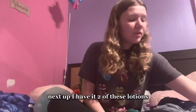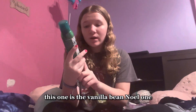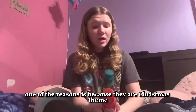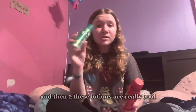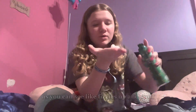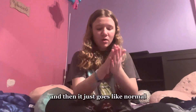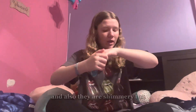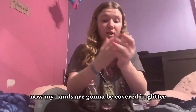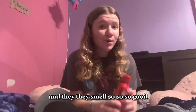Next up I have two lotions in different scents — this one is Vanilla Bean Noel and this is Winter Candy Apple. One reason I love them is they're Christmas themed and it puts me in the Christmas spirit. Also these lotions are really cool because they're fizzy — it fizzles up and then goes normal. They're also shimmery, so they're great for the morning, and they smell absolutely amazing.